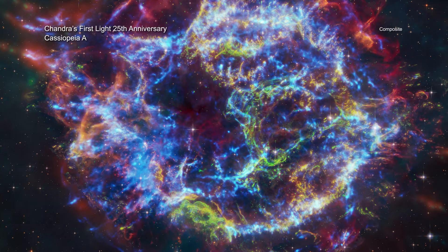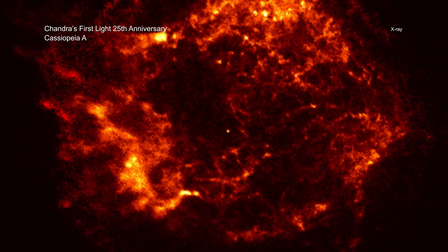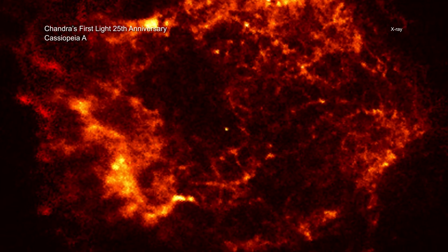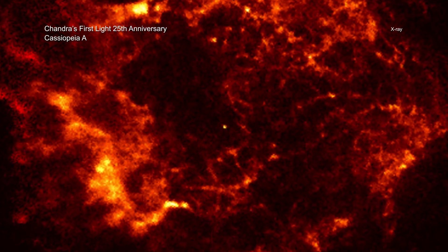A quarter of a century ago, the first light images from NASA's Chandra X-ray Observatory were released to the public. This introduction to the world of Chandra's high-resolution X-ray imaging capabilities included an unprecedented view of Cassiopeia A, the remains of an exploded star located about 11,000 light-years from Earth.